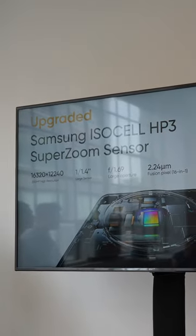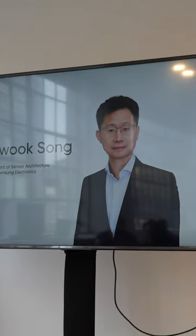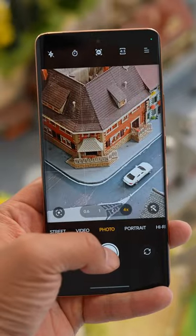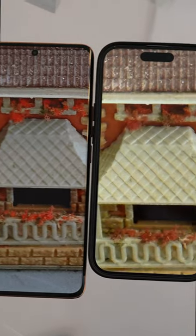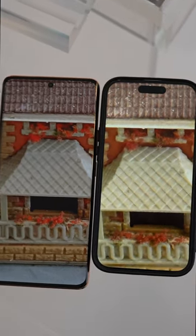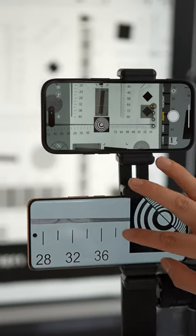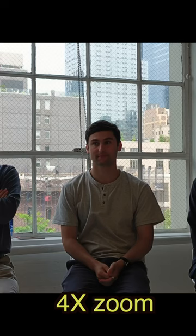In fact, Realme worked with Samsung to optimize the sensor for this particular phone. So during my hands-on session, I was able to see that this 200 megapixel sensor can produce a 4x optical zoom using in-sensor cropping. And the quality of the 4x zoom can go toe-to-toe with the iPhone 14 Pro, which has a dedicated telephoto zoom lens. You can also shoot in full 200 megapixel mode, which of course allows you to crop into the photo a lot more.